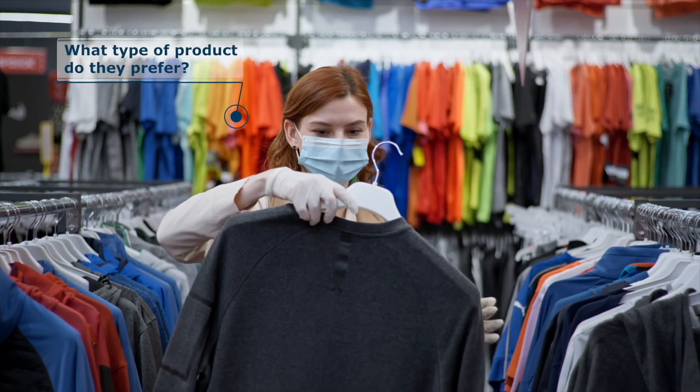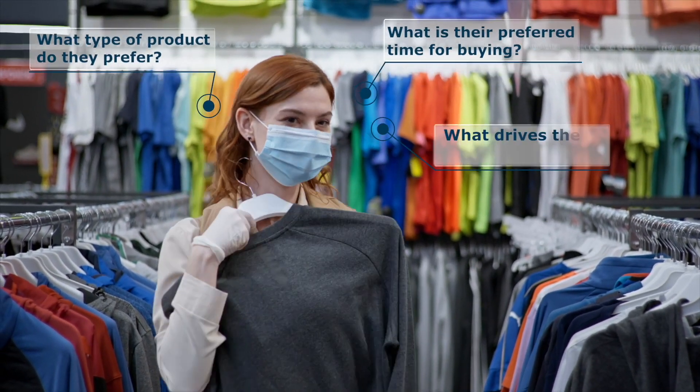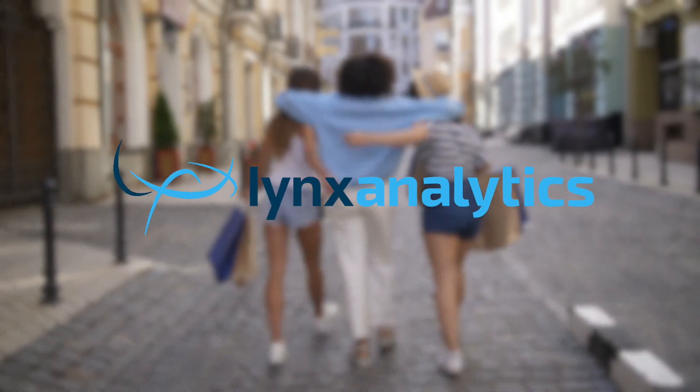What type of product do they prefer? What is their preferred time for buying? What drives them into your store? With Lynx Sites for Retail, you can answer these questions backed with real data.